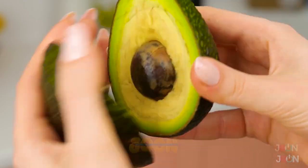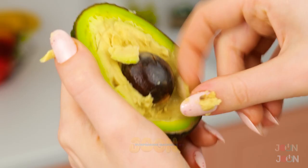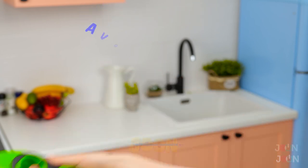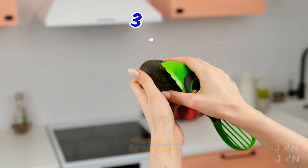Avocado toast. Can it get any better? Let's face it. The seeds are tricky to remove. Hey, you're wasting good avocado. Make life easier with this avocado knife.